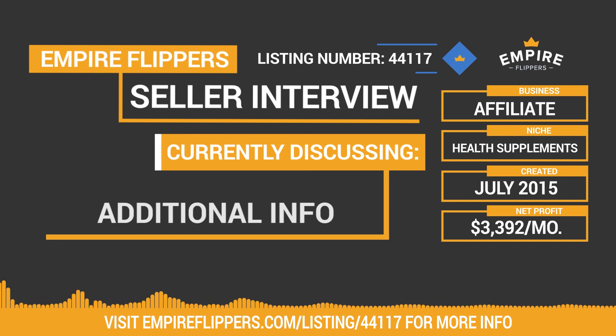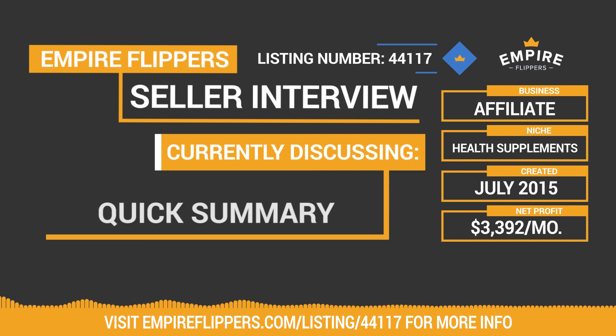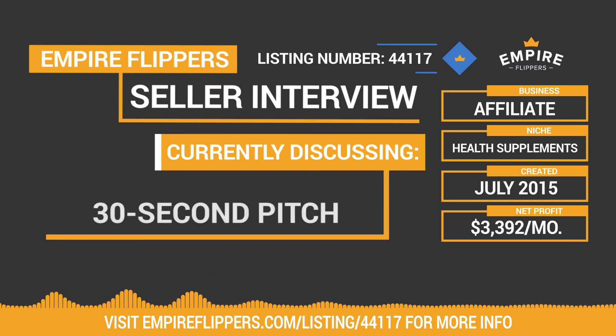Let me run through a quick summary of the business again. It was built in July of 2015, has a monthly revenue of $3,443, expenses of $51, for a net profit of $3,392 generated on a 12-month average. Included in the sale are the domain, site content and files, affiliate accounts, and other various accounts including Facebook, Twitter, and many more.